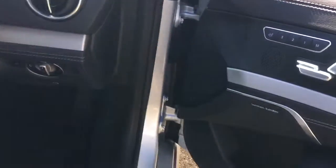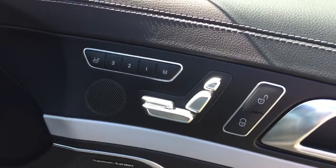We've got some nice options in the interior including the electric, heated, memory and ventilated seats. As you can see, all the functions are around the centre console.